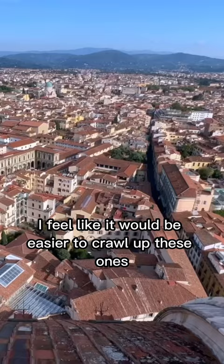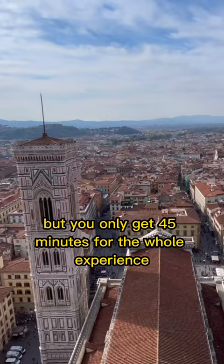And third, the view is a hundred percent worth it, but you only get 45 minutes for the whole experience. So make sure to take in the sights and get your photos before they tell you it's time to climb down.